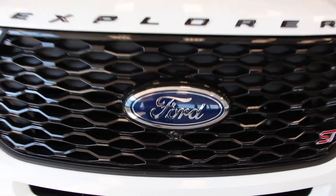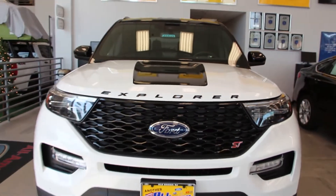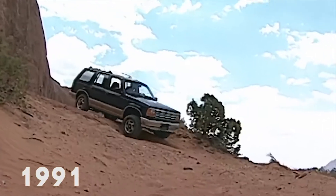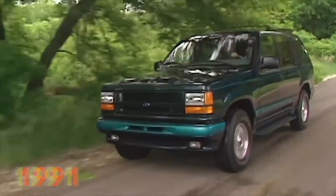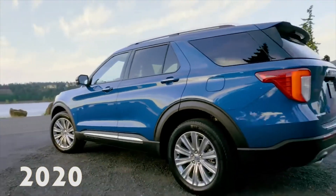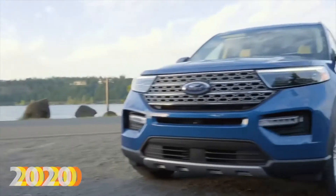All-American Ford is excited to announce that the 2020 Explorer has officially hit our showroom floor. The Explorer has been a staple in the Ford lineup since its launch in 1991 and has been one of the best-selling models in America since. It's been redesigned inside, outside, and under the hood to be the best Explorer yet.